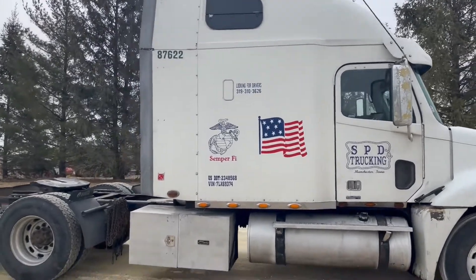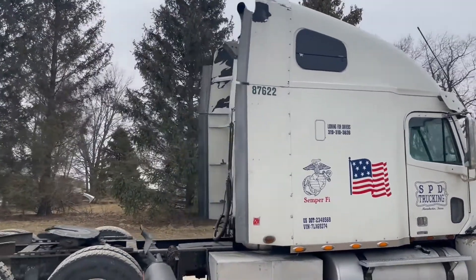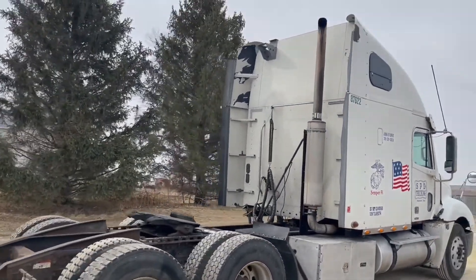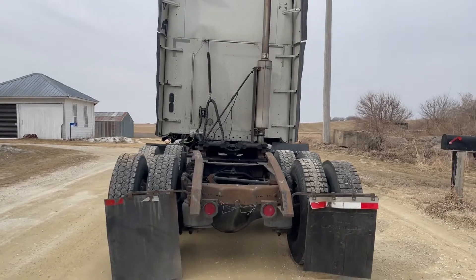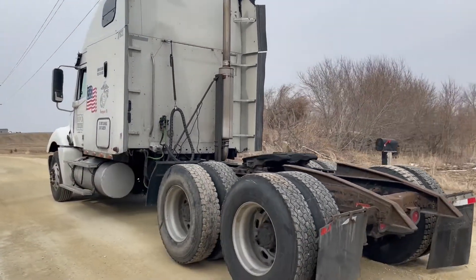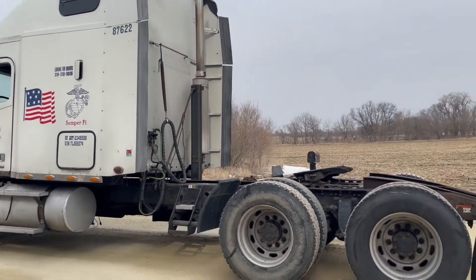Just came off the road here last month or so. The rubber looks all right and it's got mud flaps. Showing right at 1,313,000 miles. You'll have pictures of the frame and pictures of the fifth wheel — it does look to be a sliding fifth wheel, but I'll confirm that when we do the pictures.